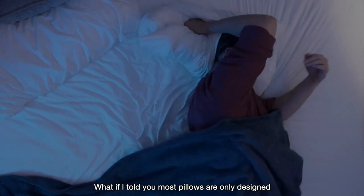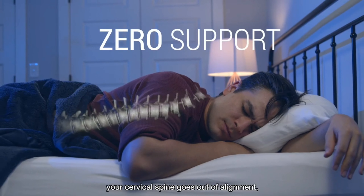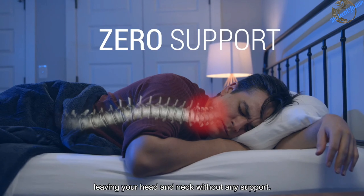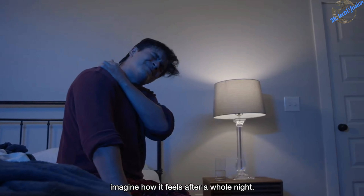What if I told you most pillows are only designed for one sleeping position? And as soon as you move, your cervical spine goes out of alignment, leaving your head and neck without any support. If that hurts after a few minutes of sitting, imagine how it feels after a whole night.